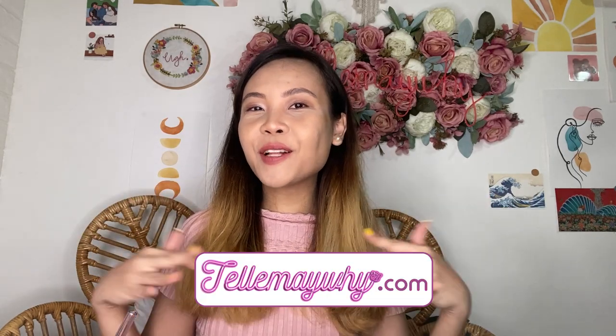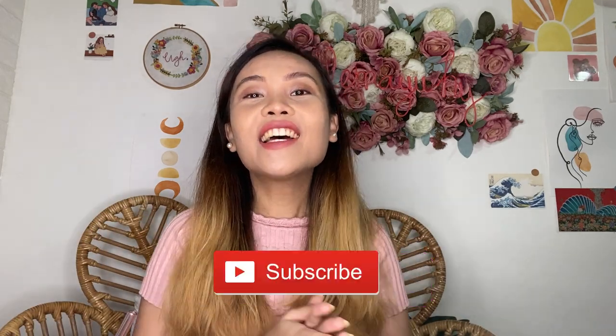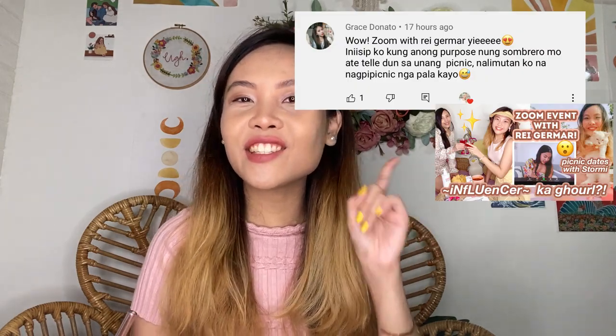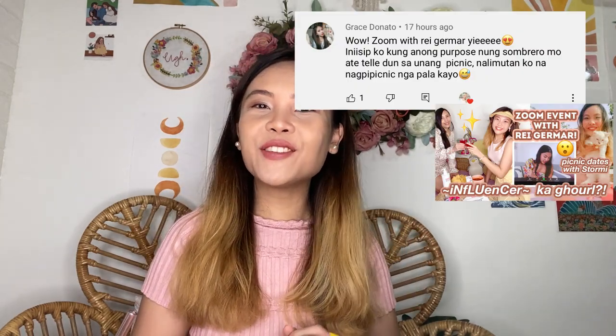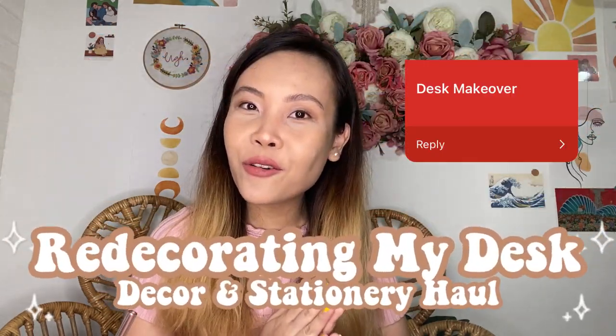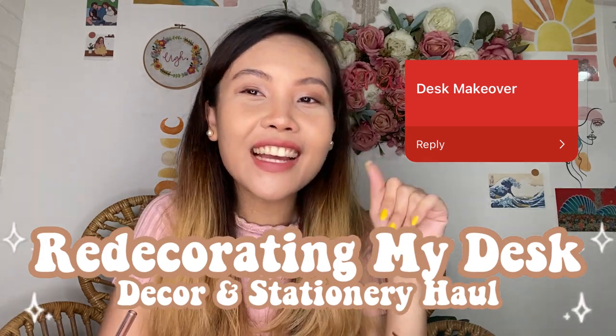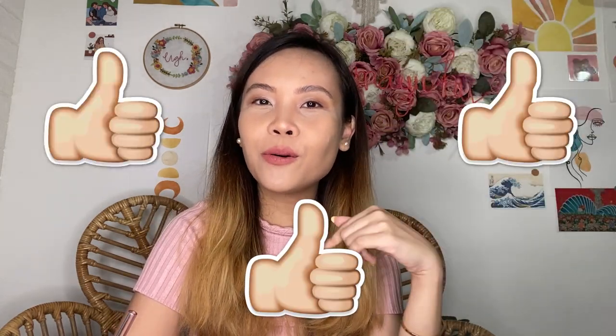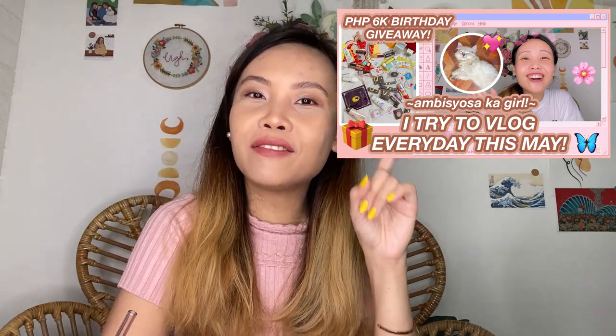Hi guys! I'm Tell Conception of tellmayy.com, welcome back to my channel. For today's vlog and part of my main series challenge, I am going to redecorate and make over my desk. By the way, if you want to win all of these beauty products worth 6,000 pesos, don't forget to like and leave a comment down below and watch our first May vlog.